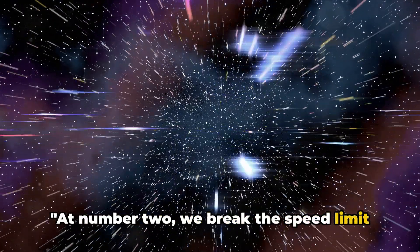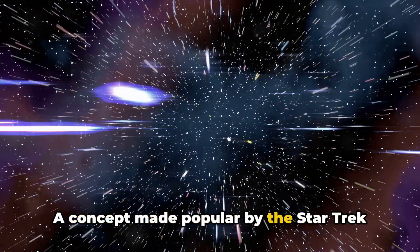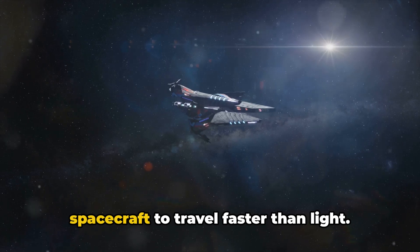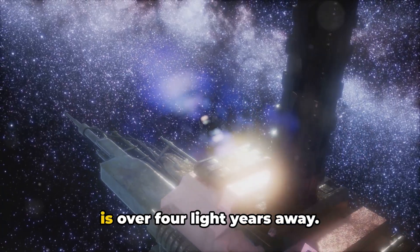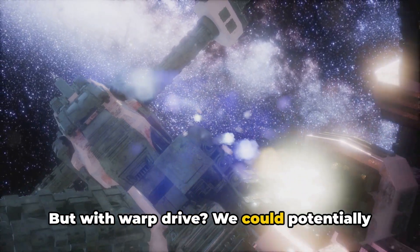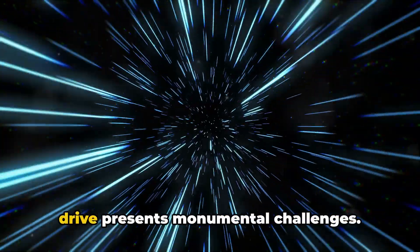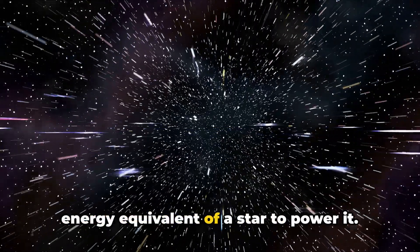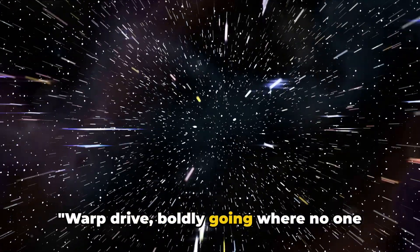At number two, we break the speed limit with warp drive. This is where we venture into science fiction turning into reality. A concept made popular by the Star Trek series, warp drive is a theoretical propulsion system that manipulates the fabric of space-time itself, allowing a spacecraft to travel faster than light. A journey to the closest star system, Alpha Centauri — over four light years away — would take thousands of years with current technology, but with warp drive we could potentially make the trip in just a few weeks. However, developing a warp drive presents monumental challenges: it requires exotic matter and the energy equivalent of a star to power it. But if we can overcome these hurdles, warp drive could revolutionize space travel — boldly going where no one has gone before.